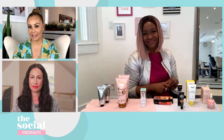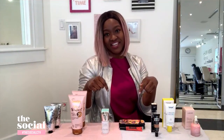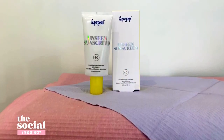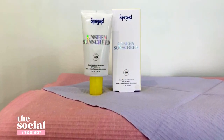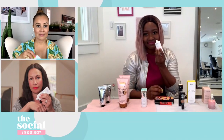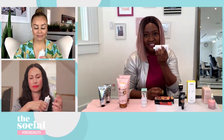Staying with sunscreen — another multitasking product that has a primer built in. Summer is still important for safe sun, and Supergoop, a brand newly launched in Canada, has created their Unseen Sunscreen: part makeup primer, part sunscreen. The first thing you'll notice when you twist off the cap is nothing — no banana scent, no coconut, no smelling like fruity pebbles. It is an oil-free SPF primer that is completely scentless.